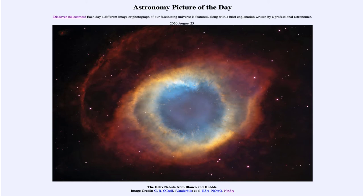Today's picture for August the 23rd of 2020 is titled 'The Helix Nebula from Blanco and Hubble.' So what do we see here?